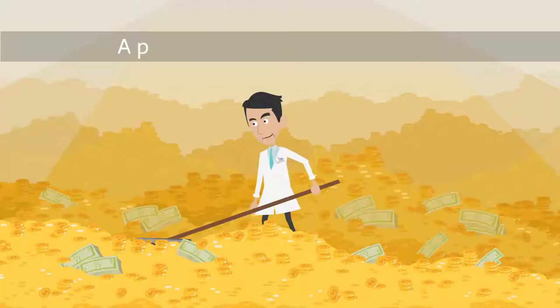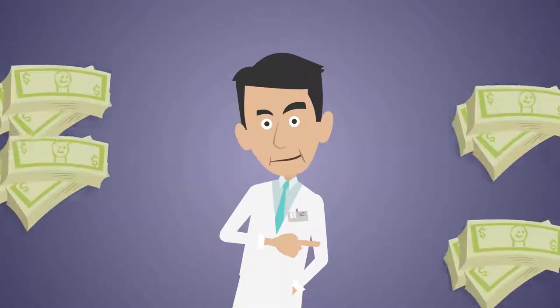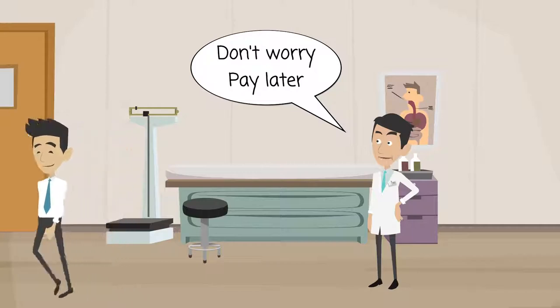One way around this problem is a process called money factoring. Money factoring allows you to maintain a consistent cash flow in your business, regardless of how long it takes a customer to pay.